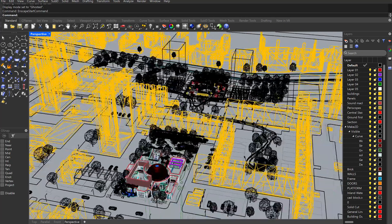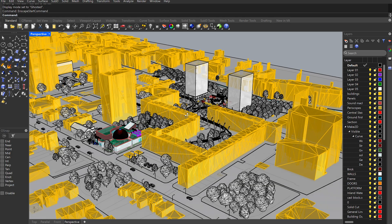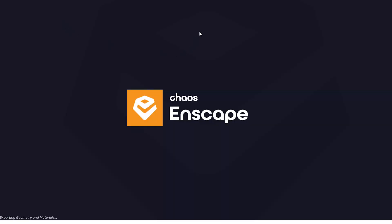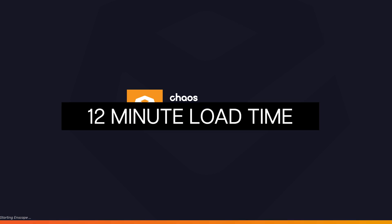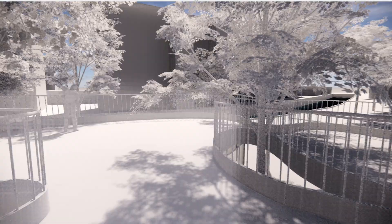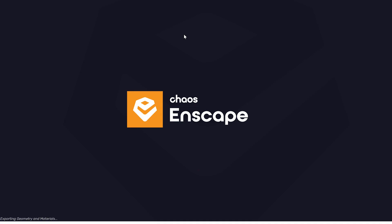How did this laptop perform on my architecture tasks? I tested it on 3D modeling and rendering by pulling some old files. I floated around in a 3D model to see how it handles graphics. A file around 1.5 gigabytes with lots of textures and rendering assets — the model itself loads pretty fast and I can pan around easily. However, loading the Enscape model takes a while due to the large number of Enscape assets, though once loaded, navigating around is fine.